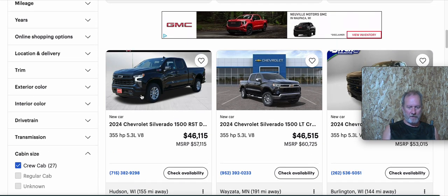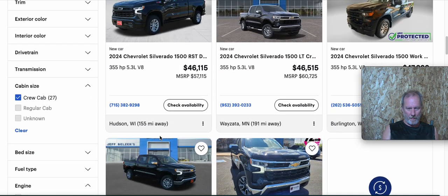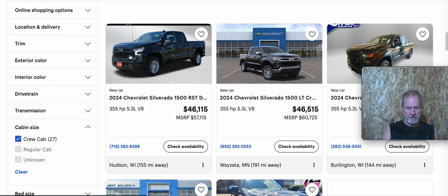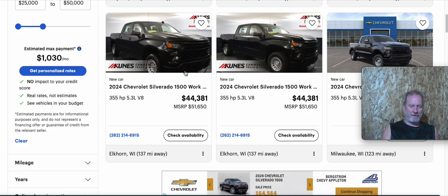Basically like this one here — a 2024 work truck with the 5.3 eight-cylinder and something other than the plain steel rims, right at about the $45,000 price. Not sure if that's the work truck front end, but it had the plastic floor, cloth seats, and the 5.3 V8 — a decent engine.